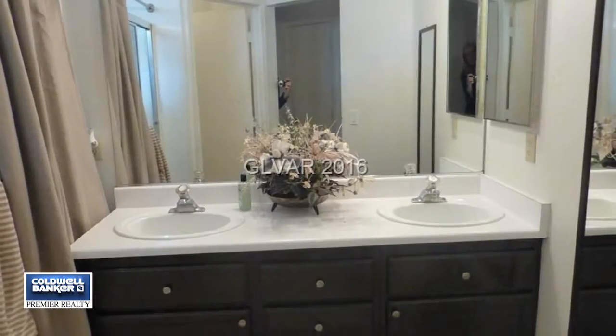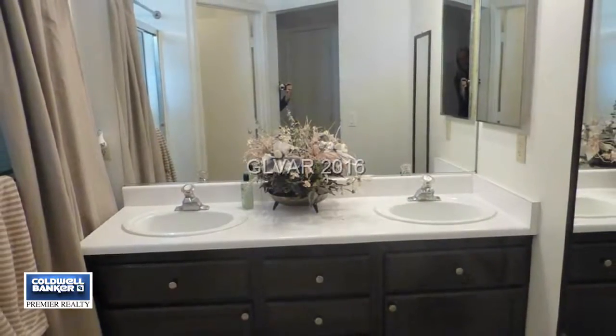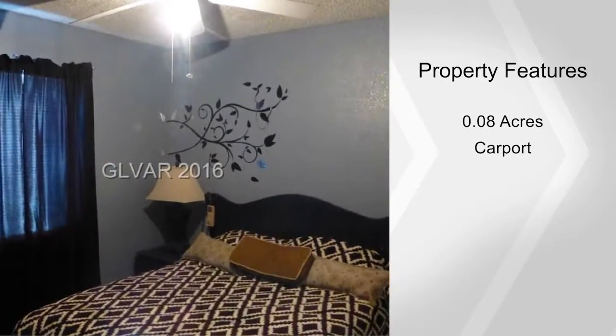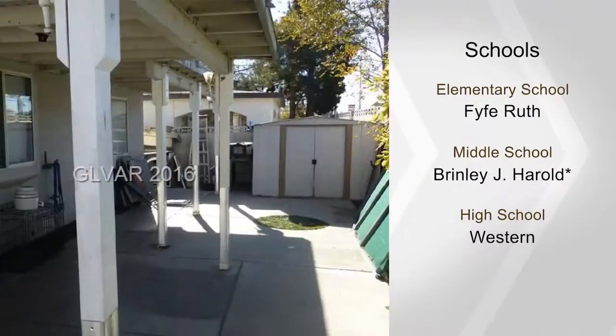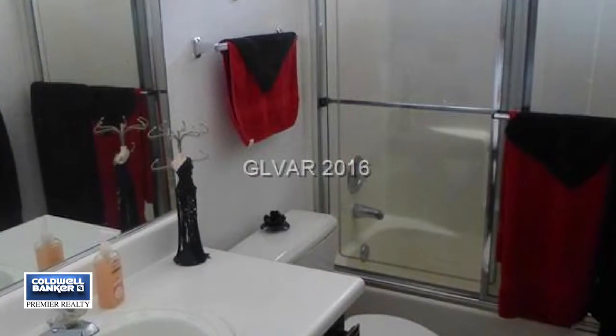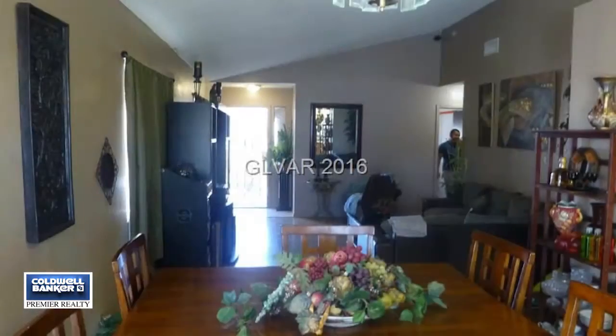Easy care wood-like and ceramic floors are underfoot. This open concept includes pot shelves. Outside, take advantage of the covered patio, covered carport and more. You'll also like the low HOAs. Check it out by calling today and arranging your private showing.